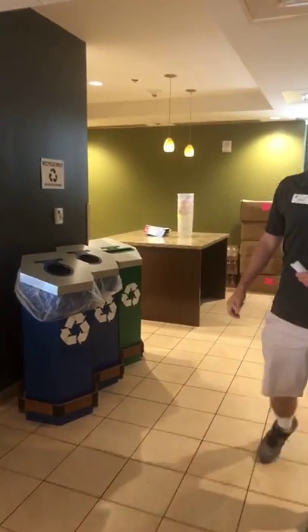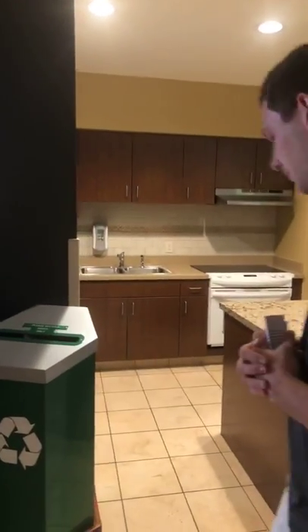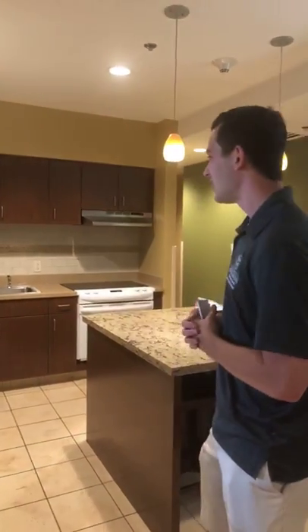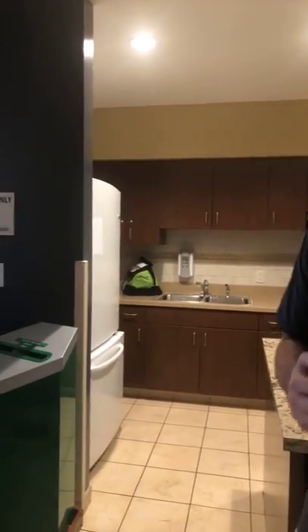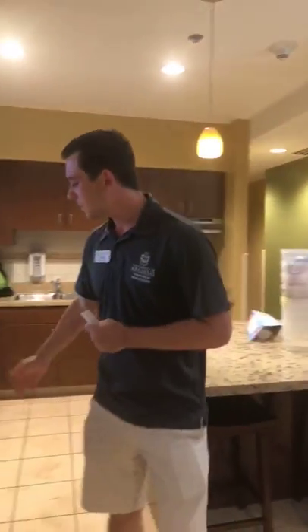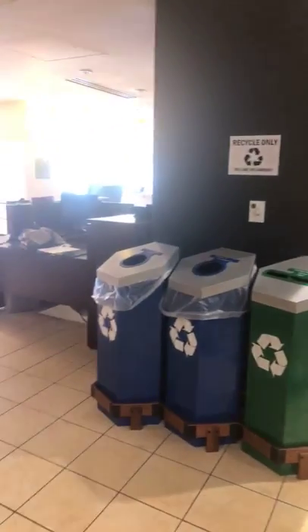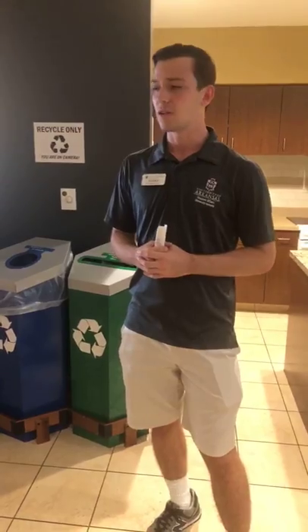Back behind me is the kitchen area — it's being used a little bit right now. You can actually rent cooking supplies from the RAs. And if you ever have a sweet tooth, I'm sure someone will be down here making cookies or cupcakes. There's a fridge, an oven, and a stove, and students are free to use these as they please. There's also a little dining area, as well as recycling bins. Recycling is a big initiative here at the University of Arkansas in our residence halls.